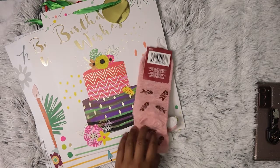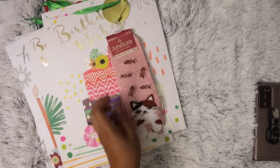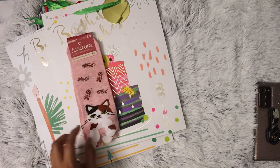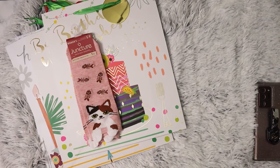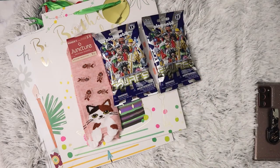I picked up this pair of socks for somebody I know whose name is Kat — they're crew socks, low cut socks. I thought that was really cute. I also picked up another two Playmobil packs to give to my nephew.